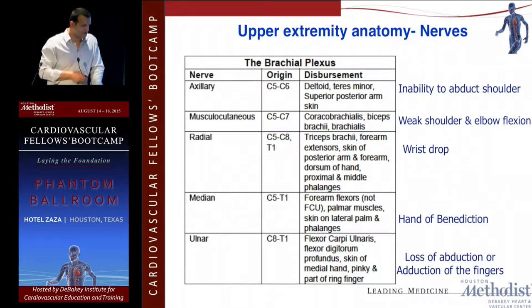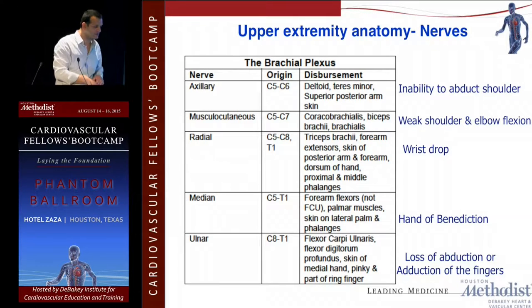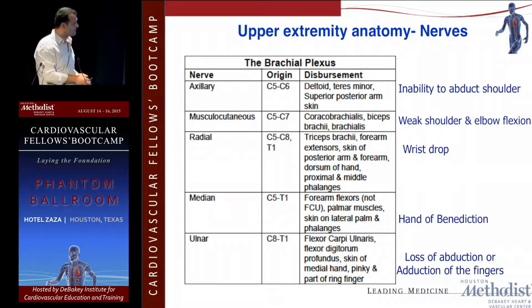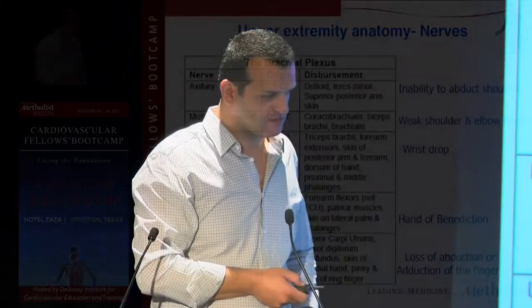If you're doing operations on the hand, you really need to know your anatomy. An injury to the axillary artery results in inability to abduct the shoulder and weak shoulder and elbow flexion. For the radial nerve, look for wrist drop — tell the patient to push against your hand with the wrist. For the median nerve — sometimes called the hand of benediction — push between the thumb and index finger. For the ulnar nerve, tell the patient to spread their fingers and try to push them together.